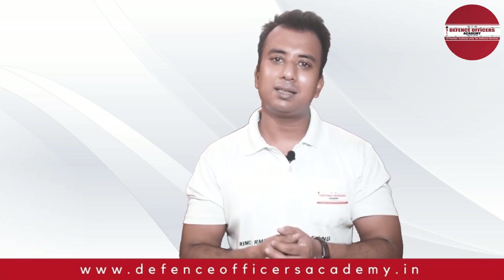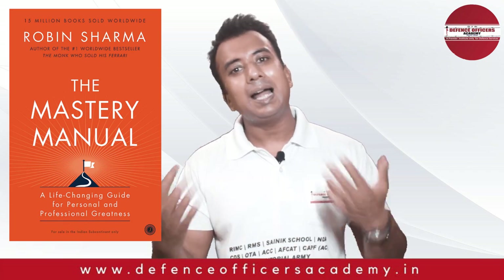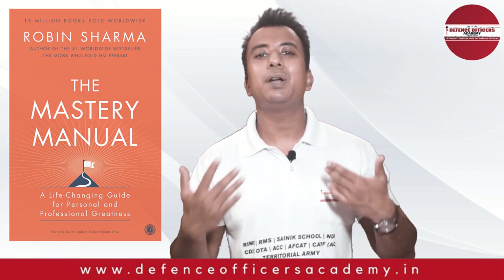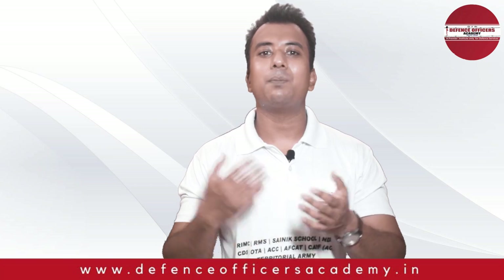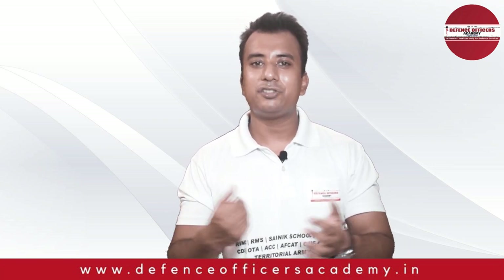The name of that book is The Mastery Manual by Robin Sharma. Why I am suggesting you this book? Because this book has small, small chapters, so you can start with reading those chapters.